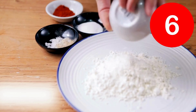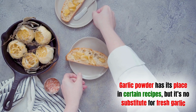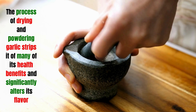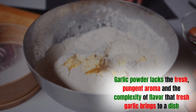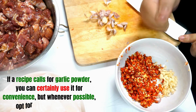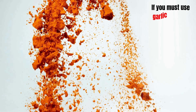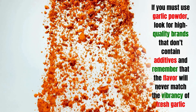Mistake six: using garlic powder as a substitute for fresh garlic. Garlic powder has its place in certain recipes, but it's no substitute for fresh garlic. The process of drying and powdering strips it of many health benefits and significantly alters its flavor — garlic powder lacks the fresh, pungent aroma and flavor complexity that fresh garlic brings. Whenever possible, opt for fresh cloves, which contain all the beneficial compounds including allicin. If you must use garlic powder, look for high-quality brands without additives.